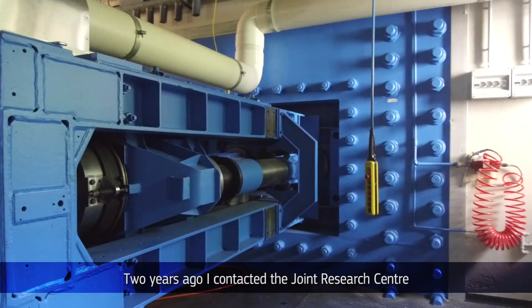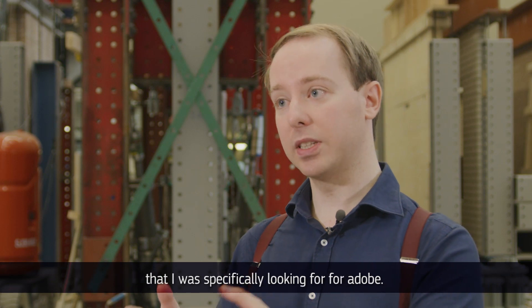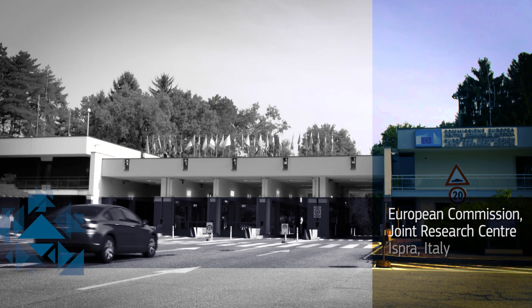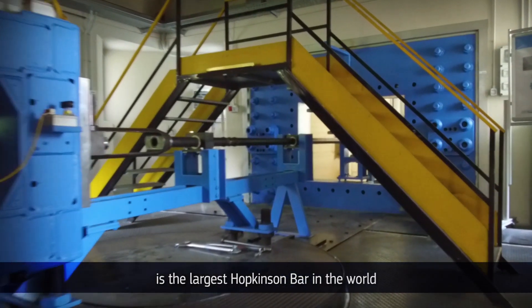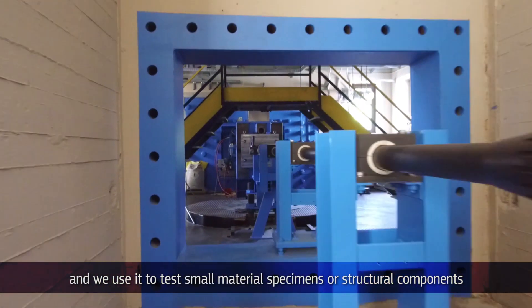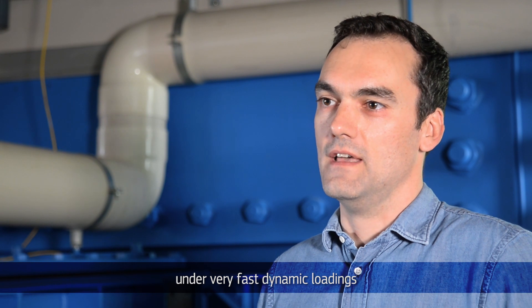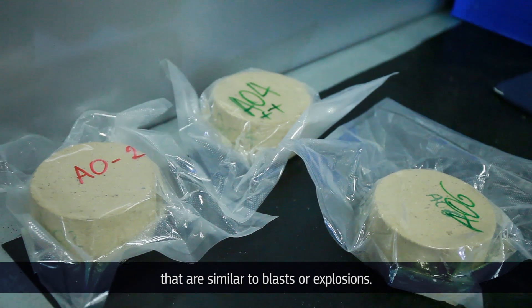Two years ago I contacted the Joint Research Centre, which were using the same machine and methods that I was specifically looking for for adobe. The Hoplab facility of the Joint Research Centre is the largest Hopkinson Bars setup in the world, and we use it to test small material specimens or structural components under very fast dynamic loadings similar to blasts or explosions.